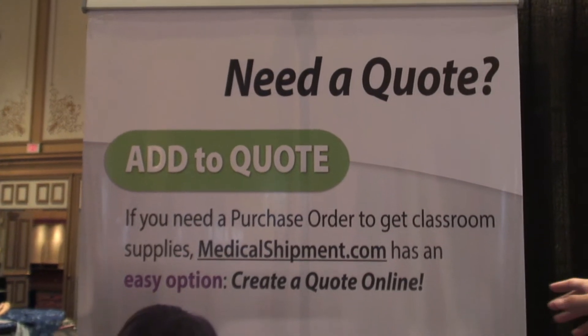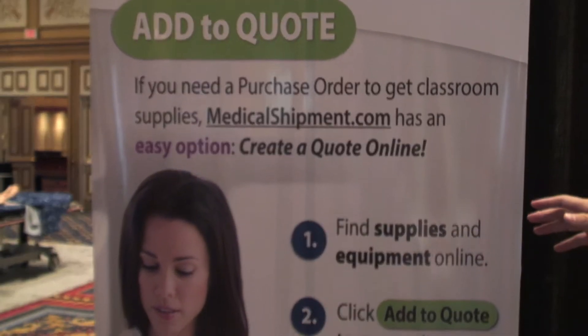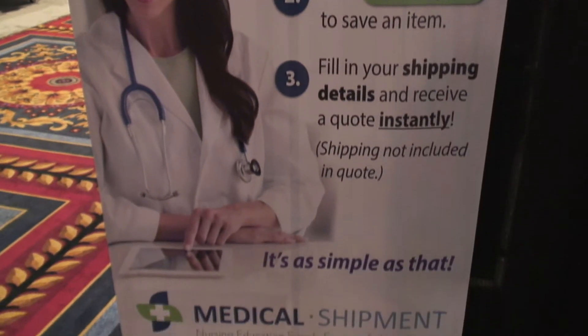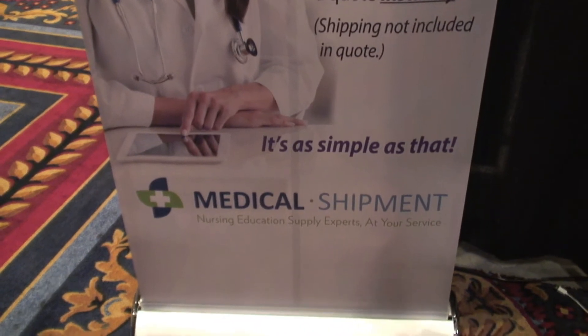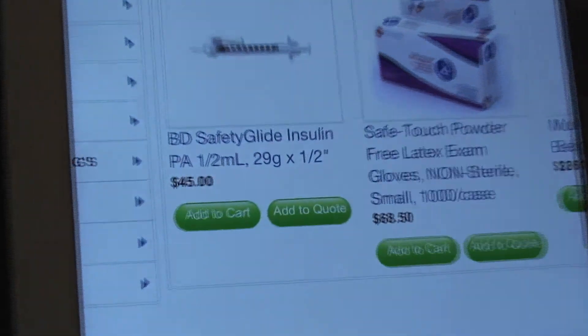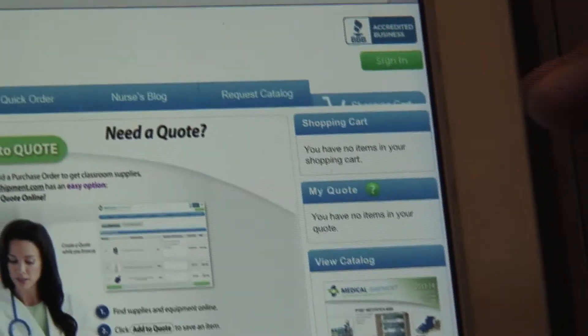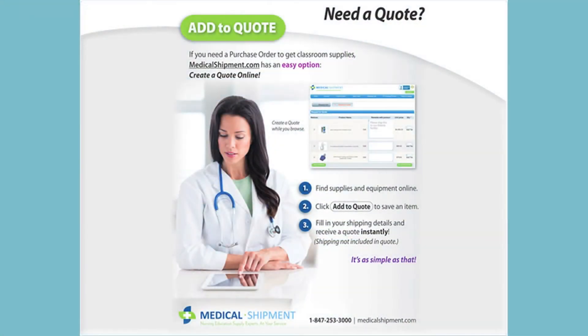One of the coolest features we have right now is 'Add to Quote.' All nursing programs need POs, and sometimes if an order is over $10,000 or $20,000 — whatever the limit is at your school — you're going to need to get three different quotes. So we created a simple, user-friendly system called 'Add to Quote.' On every single product there are two buttons: 'Add to Cart' and 'Add to Quote.' Click 'Add to Quote' and it goes into the quote shopping cart. Fill in your contact information at checkout and you'll instantly get a quote and a PDF version you can forward to your purchasing coordinator to create a purchase order.